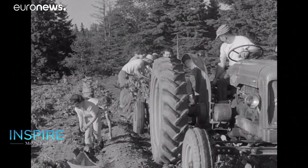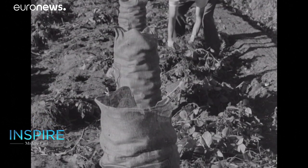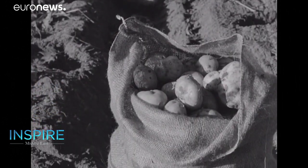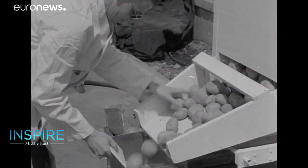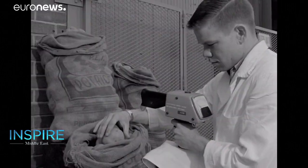Discovered in France in the 1920s, gamma rays from radioactive forms of cobalt and cesium are deployed to kill potentially harmful organisms that can cause foodborne illnesses such as salmonella and E. coli.